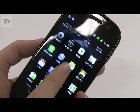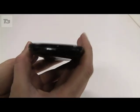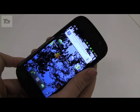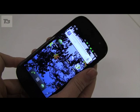The Google Nexus S is available now for pre-order and it's free on a £35-a-month contract, or £549.95 SIM-free.